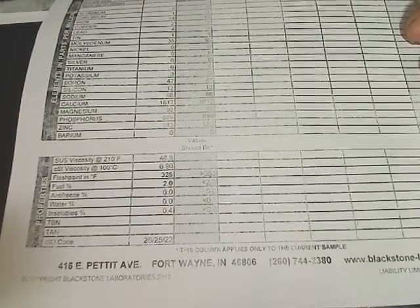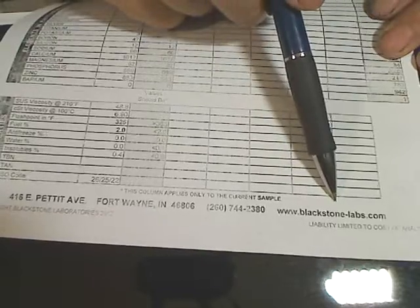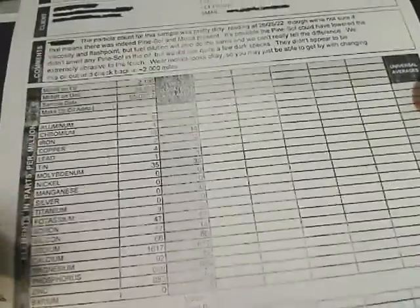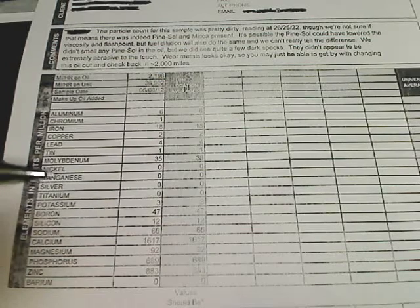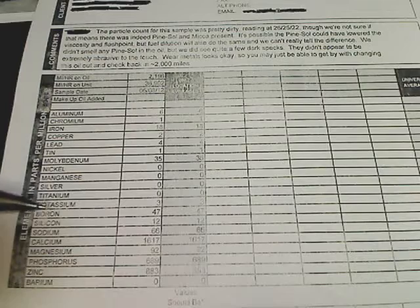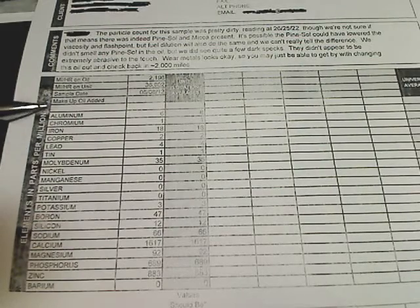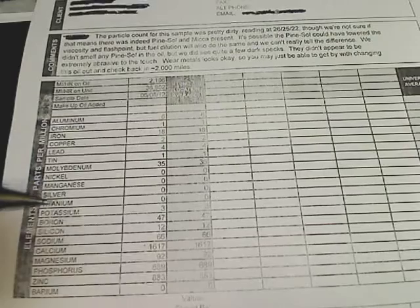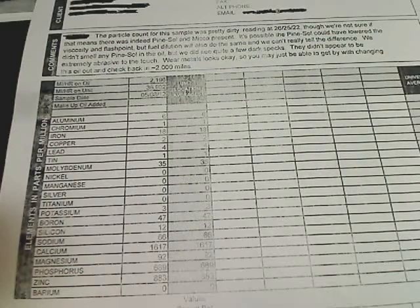I wanted to explain this just a little bit. You can see the website for the virtual lab down here — I'd encourage you to check them out. To have the standard test — the top half of this page — they charge you about $25. But it's money well spent if you're looking for a problem. If you want to determine if your 3,000 or 5,000-mile oil changes are holding up well, do this test before or at the time of your change just to determine how dirty your oil is getting. I used to test mine about once a year just to verify what's going on.